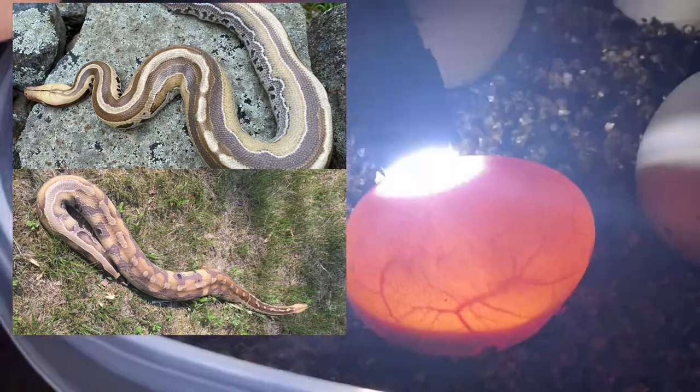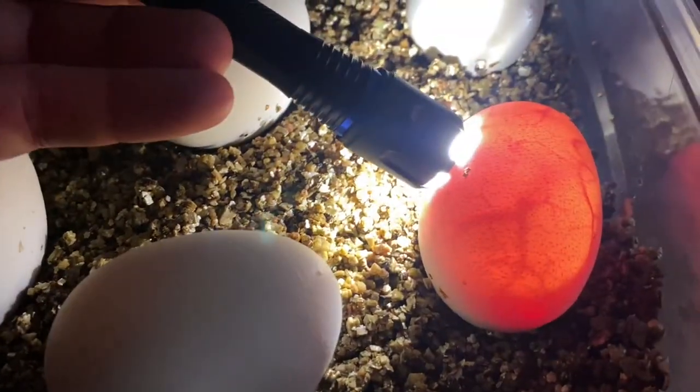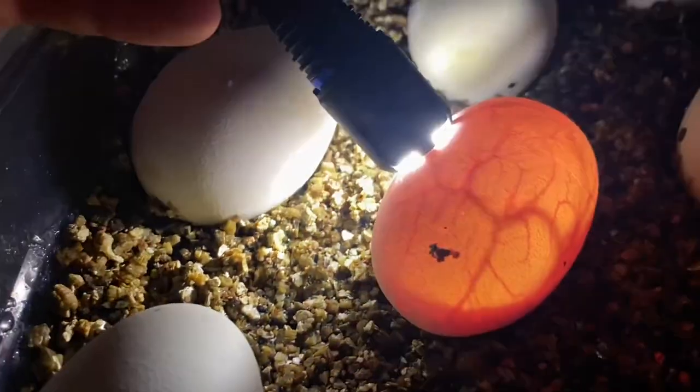Just checking out some eggs. These are Lilli's eggs. They're a little on the small side, but doing well.